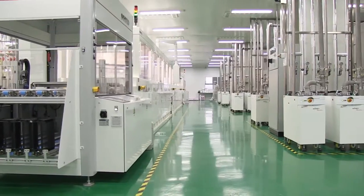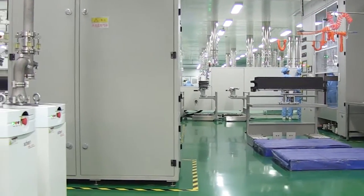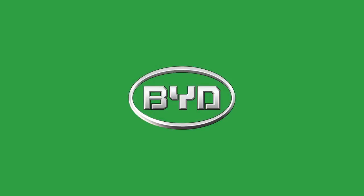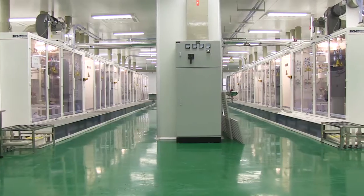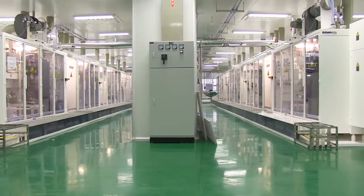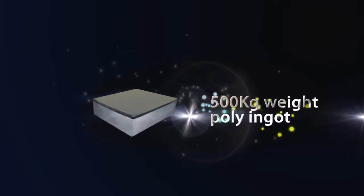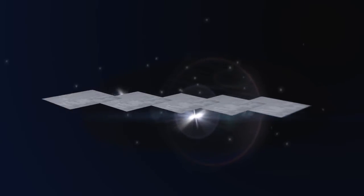Different from most other PV companies, the BYD production line is new and thus can apply the latest technology. This is BYD's wafer and solar cell factory located in Shanglu city. With more than 100 pieces of polycrystalline growth equipment, BYD can make 500 kilogram weight poly ingots, thus greatly increasing the utilization rate of polysilicon.